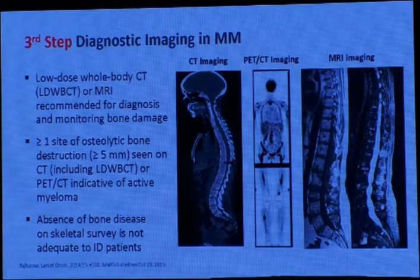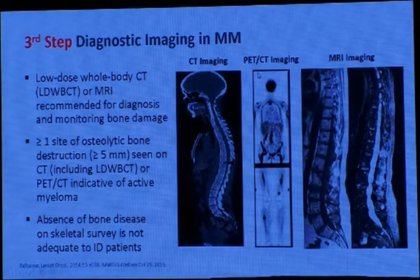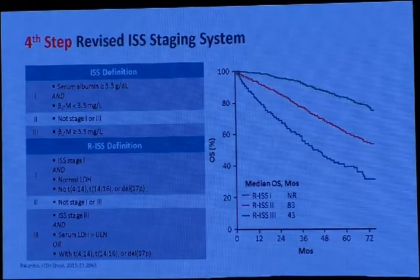Regarding diagnostic imaging criteria, skeletal survey with X-ray is no longer allowed — it is now low-dose whole-body CT, which is available at my institution, the National Cancer Institute. You can also do PET-CT, which can detect bone lesions and plasmacytoma, and you can also do whole-body MRI. The fourth step is cytogenetic testing.